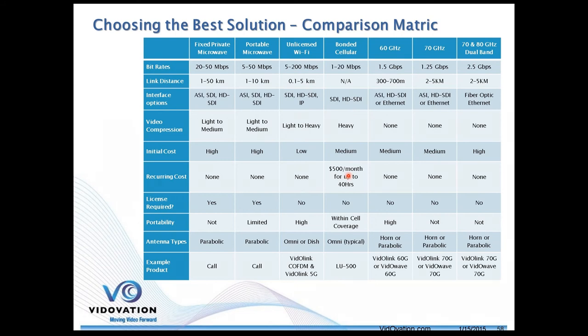When it comes to universality or flexibility, bonded cellular is probably your best approach, but there are recurring costs — you have to pay per bandwidth. Unfortunately Verizon, AT&T, Sprint, and T-Mobile don't give away bandwidth for free. With unlicensed bands, transmission is free; with licensed bands there will be some fees. So bonded cellular means medium upfront costs plus recurring fees, and you need to be within cellular coverage — typically using omni-directional antennas.